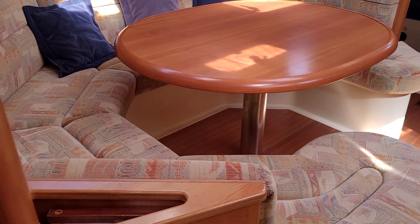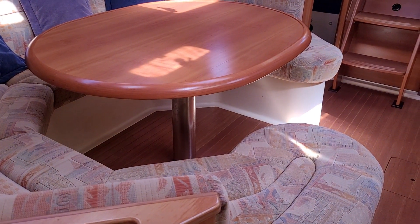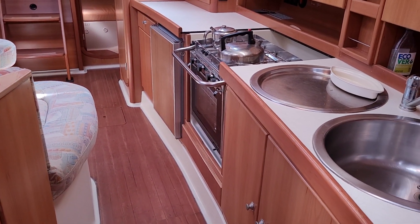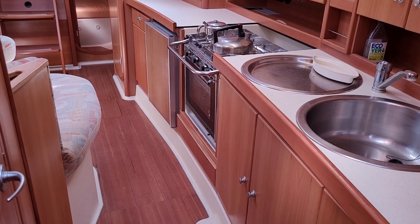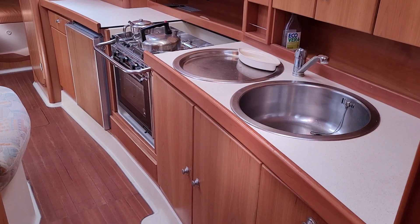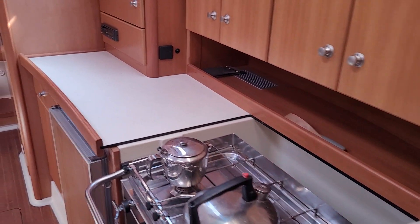A comfortable, generous saloon — very sociable layout, great size, and a very nicely presented interior all through. Including what I really like are these longitudinal galley kitchens. Look at this — proper amount of space, decent-sized sink, decent depth, good cooker, excellent surface area, storage galore. Really good.